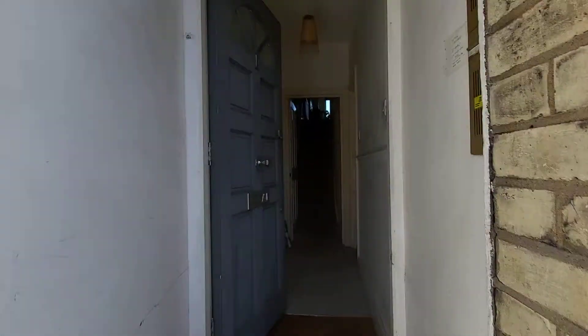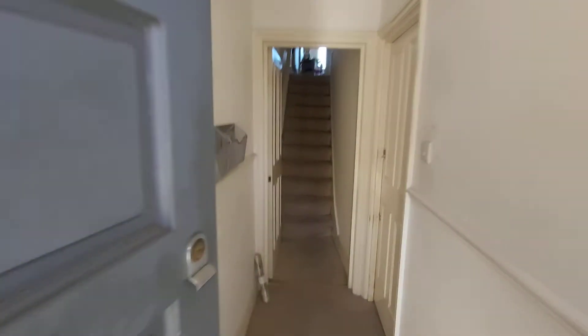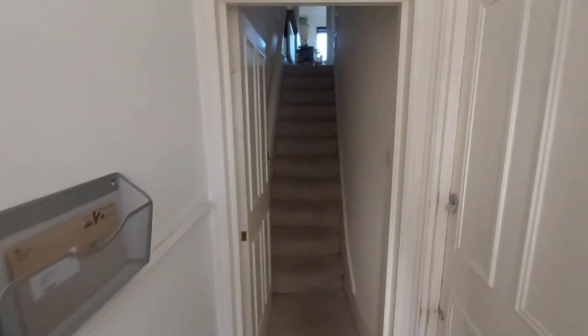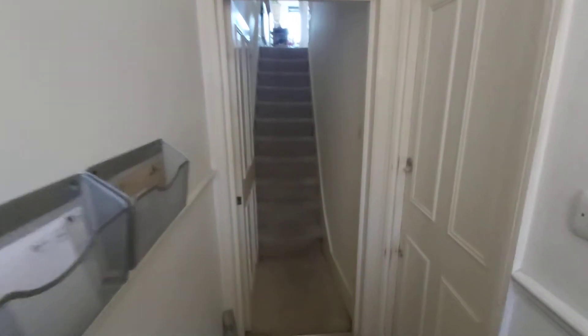This is a two bedroom flat, Humboldt Road. As you come in through the communal door, you have a ground floor flat with the door to the right there, and the flat starts here.